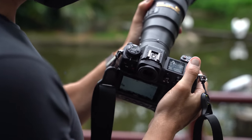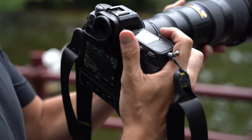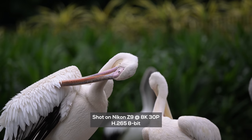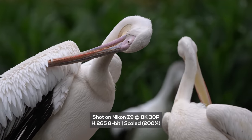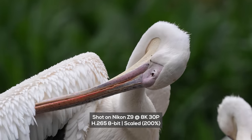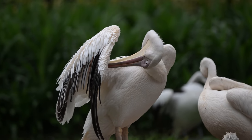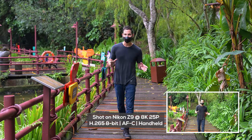One nice thing Nikon has done is place the record button in a raised position so you know just by touch where it is. Now recording at 8K — eye tracking is in play, we've got two hours and four minutes of recording time. It's H.265 eight-bit. Absolutely beautiful. Now testing 8K at 25p — you're actually getting a sense of what it looks like and it is a very clear image, it looks fantastic.